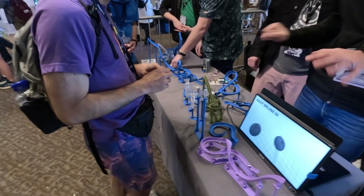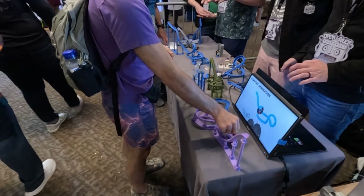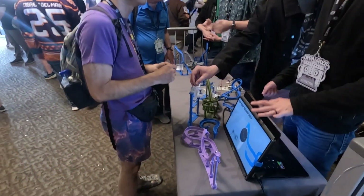Let's see how it works. So all 3D printed here. And then you can check how it works. It looks nice.